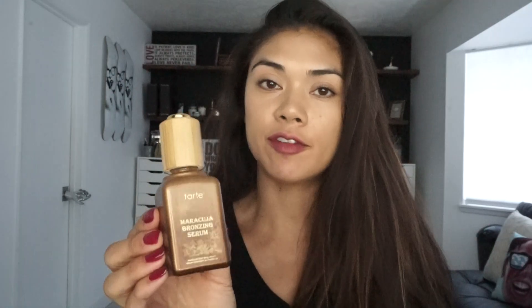Then I applied a couple drops of this serum. You have to be careful with it because it is a bronzing serum — it acts like a self tanner. When you mix it in your hands and don't wash them, your hands are going to turn bright orange. But I do like it especially for summer because it helps keep my skin tan.